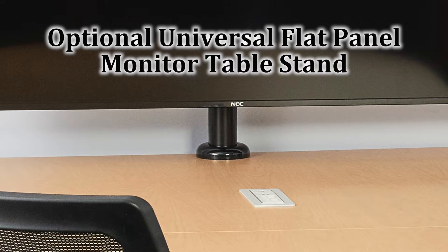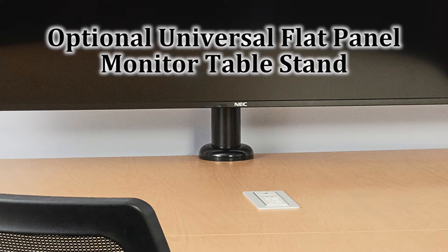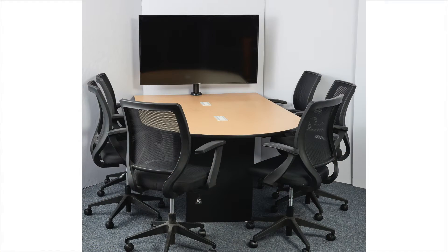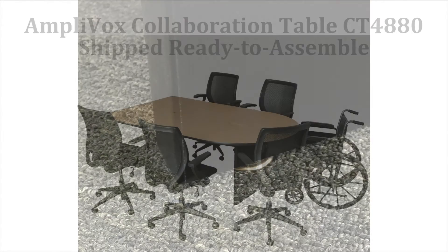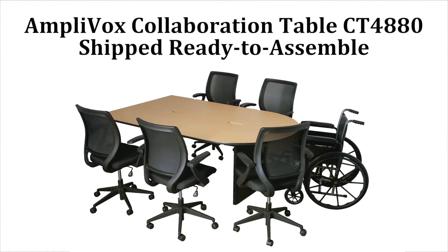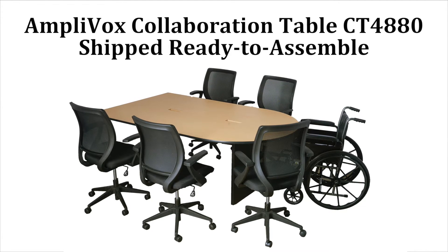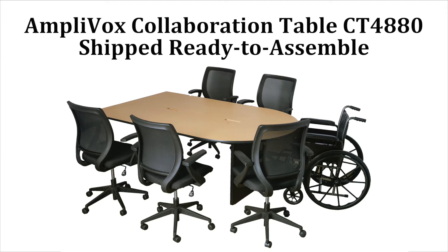There is also an optional universal flat panel monitor table stand that accommodates NEC and other leading monitor brands. Leveling guides keep the table level on any surface. The Ampivox Collaboration Table ships ready to assemble for lower shipping cost and is easily assembled at the final location.